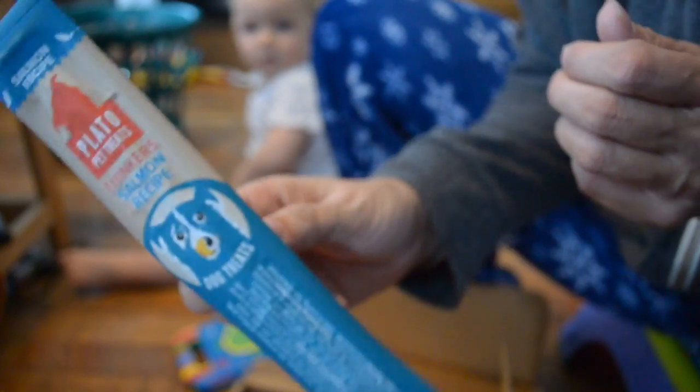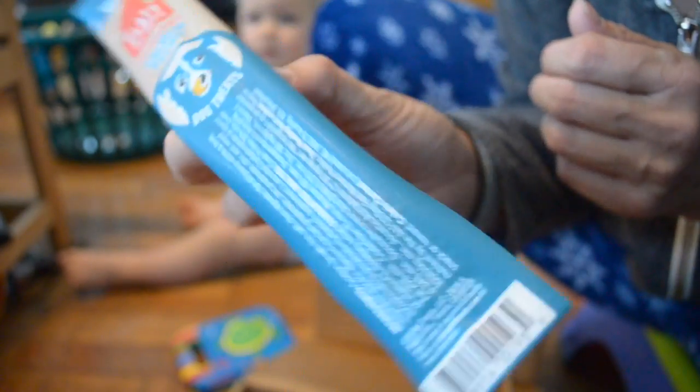So the first thing we got was by Plato Pet Treats — Thinker's Salmon Recipe. We got a little stick. My other English bulldog — I've shown him, I think it was on the Doggy Box ones — he passed away. So we only have one English bulldog left and she's eight years old, almost nine. She'll be nine this year. Anyway, she'll just enjoy the treat.